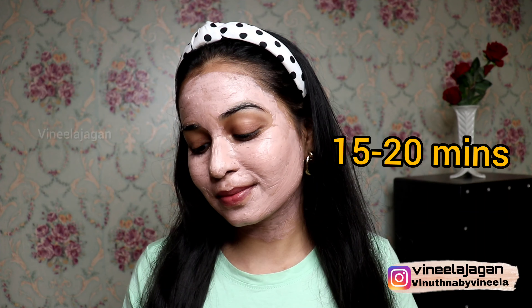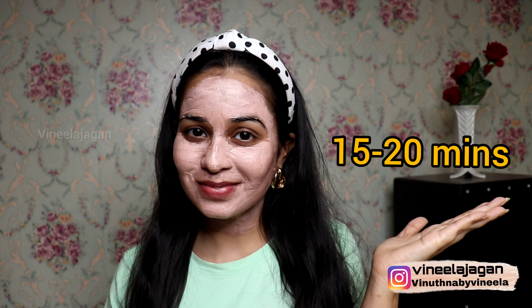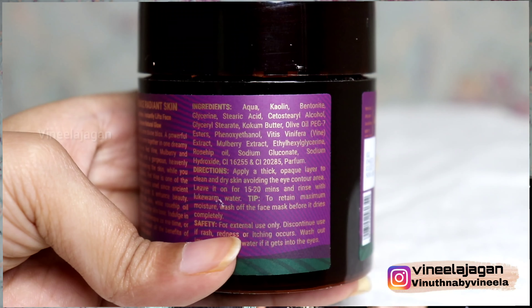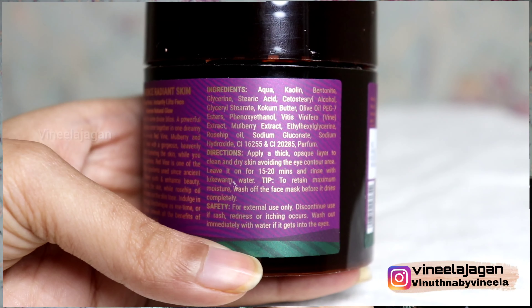Apply for 15 to 20 minutes and then wash it off. I also have clay-related products — because of the dead skin it gives a glow to the skin, especially if you have a lot of tan and dryness. With mulberry extract, it helps brighten the skin tone.